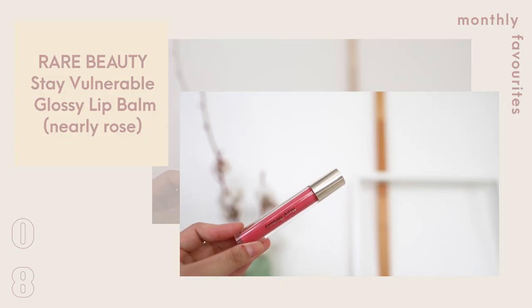From Rare Beauty, my favourites also include the lip balm. This is the Nearly Rose balm. I really love both Nearly Rose and Nearly Mauve because of the texture — it just melts. It's not going to give you high shine, but it helps to really reduce the lip lines and remove flakes. I really cannot choose between this and the mauve one.